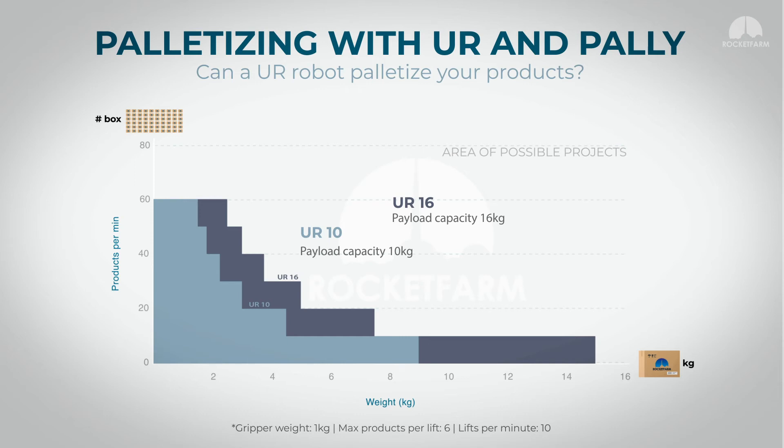With, for instance, a product of 3 kg, we can grip 3 products together, which makes 9 kg. And with 10 lifts per minute, we can palletize 30 boxes per minute with a UR10.